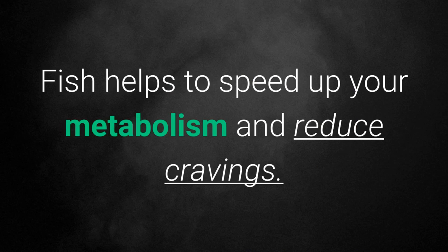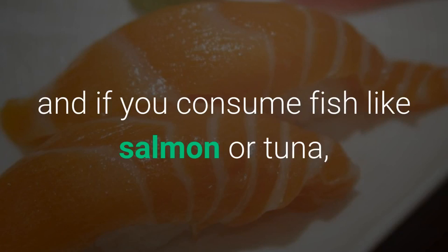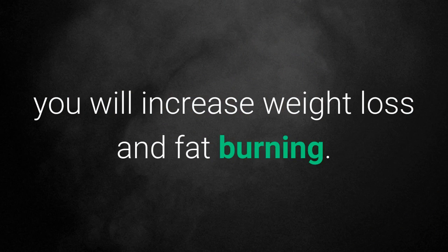3. Fish. Fish helps to speed up your metabolism and reduce cravings. The protein present in this food is satiating, and if you consume fish like salmon or tuna, you will increase weight loss and fat burning.